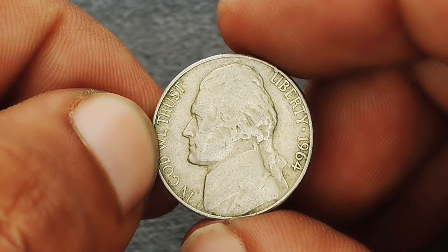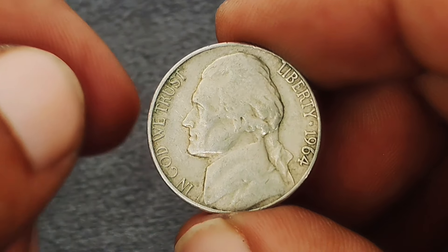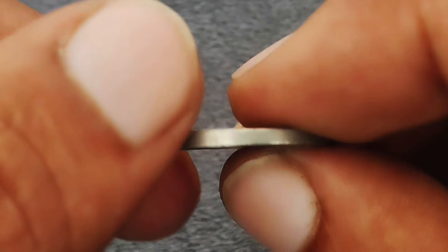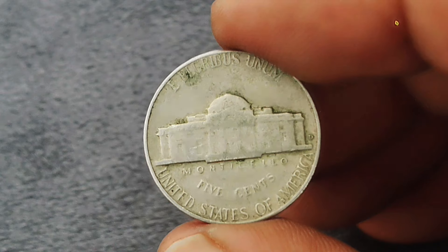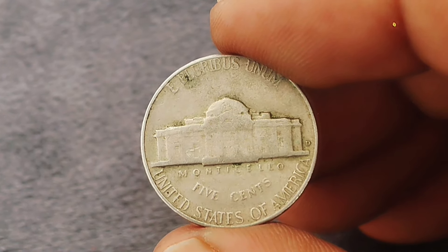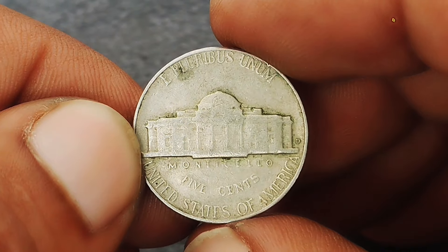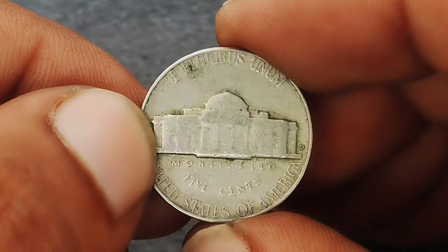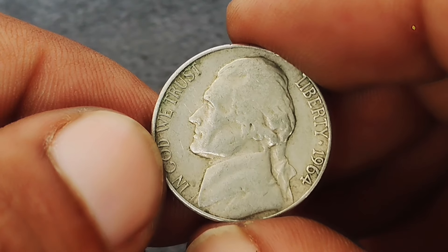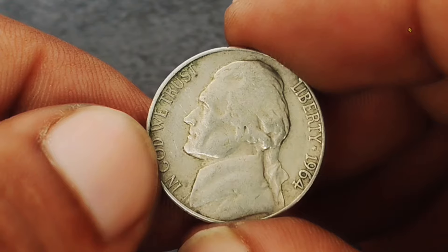While the 1964 Jefferson nickel with a D mint mark might not be the highest-value coin out there, it's still a great addition to any collection. Its value could increase over time, especially as collectors seek out pieces with historical significance or unique mint marks. The 1964 Monticello Jefferson nickel is an excellent example of mid-20th century American coinage, offering both historical value and collectible appeal.